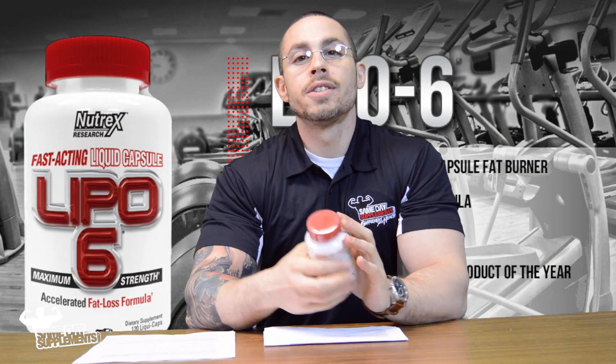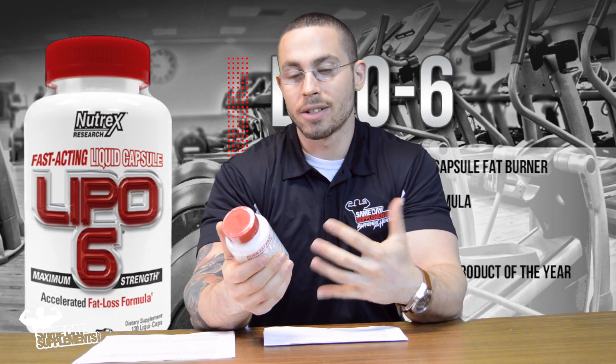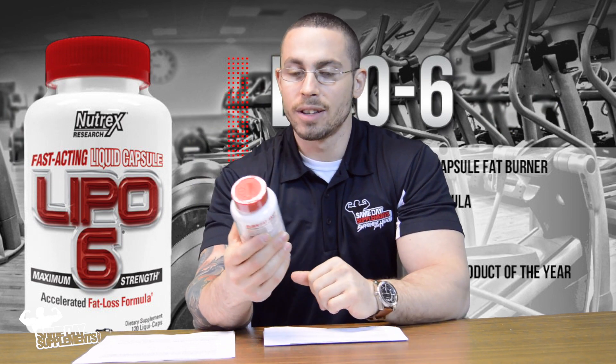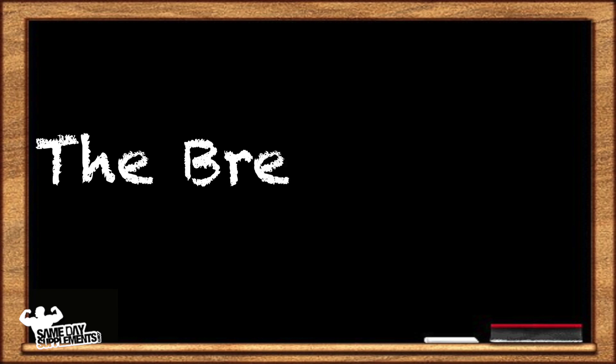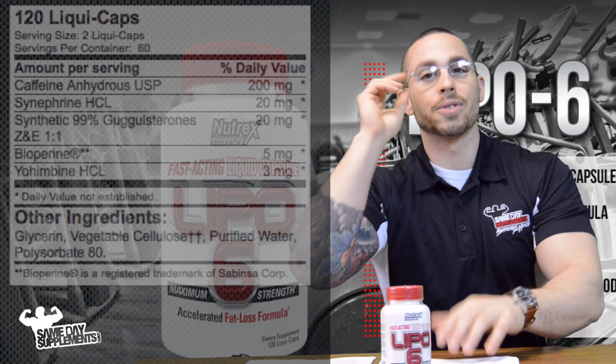So what is it? Well, it's a variation of Nutrex's fat burners — they have a whole line of Lipo-6. Let's go over what makes this different, or what's inside this original Lipo-6. So what's inside these capsules?